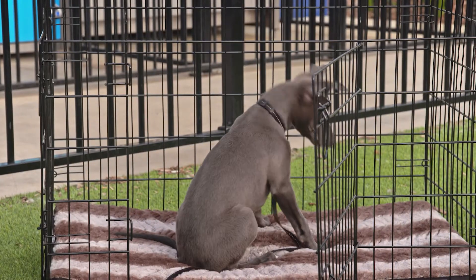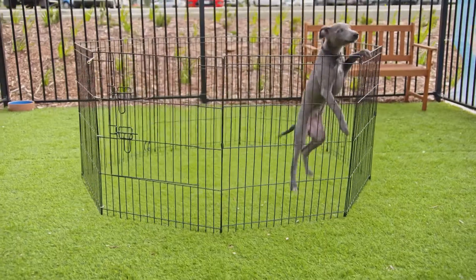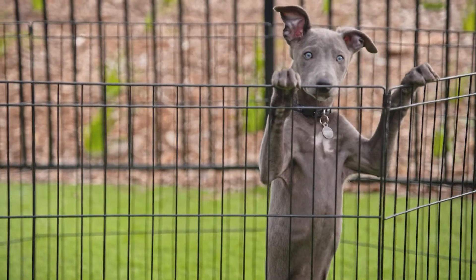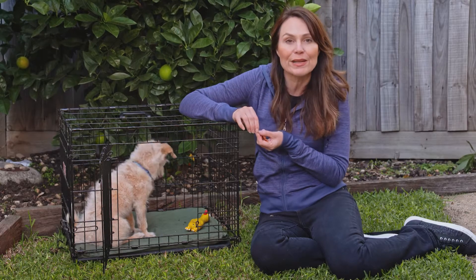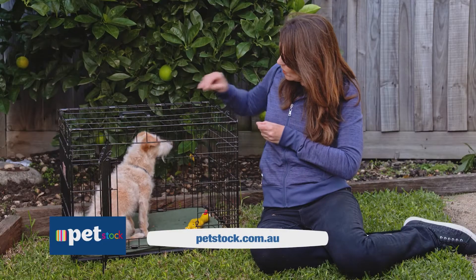You can check out the range of crates including the Lexi and Me wire crates at your local PetStock store. They also have wire play pens if you want to give your puppy a little bit more room to move during the day but still want to keep them in a contained space. If you do need some help with puppy training, ask about joining puppy school at PetStock as well. Darcy, you're doing very well in your crate there!